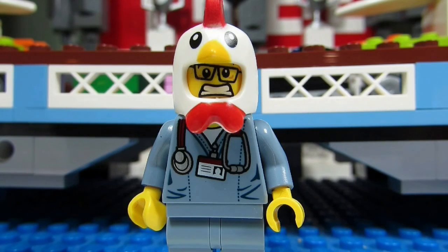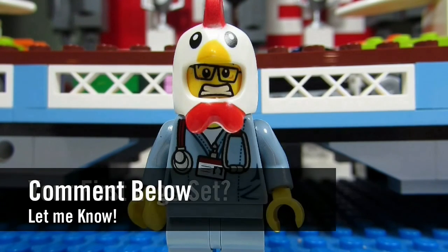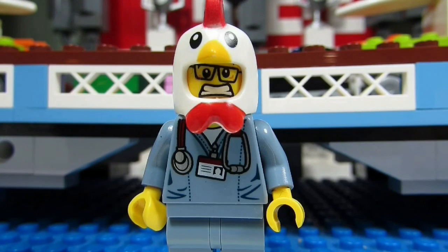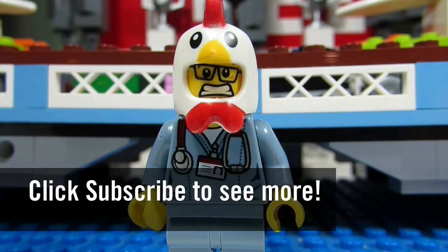So my question to you guys is, what was your first Lego set? Comment below, let me know, and please continue sending me Lego related questions. I love giving my thoughts. So this concludes another episode — this is the BrickAdjuster signing off. Thanks for watching and we will see you guys in another video. Bye.